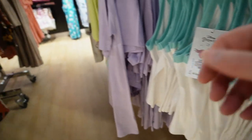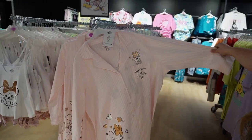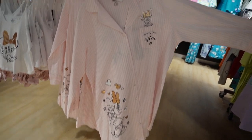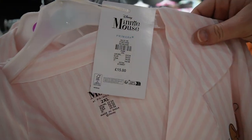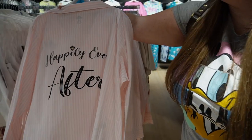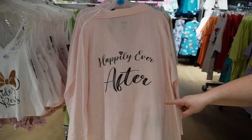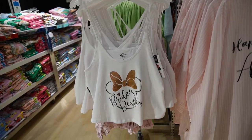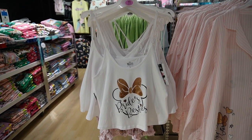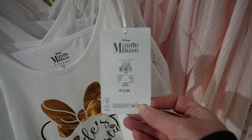This set was actually a kind of bridal set — it said 'Happily Ever After' and was like a night shirt. On the back it says 'Happily Ever After' and that was fifteen pounds. The pajamas next to it said 'Bride's Besties' — so I imagine the bride wears the night shirt and all the bridesmaids wear the little shorts and top set. That was thirteen pounds.